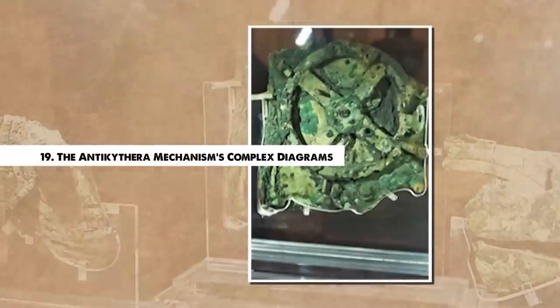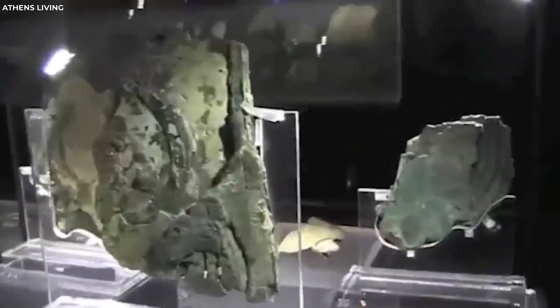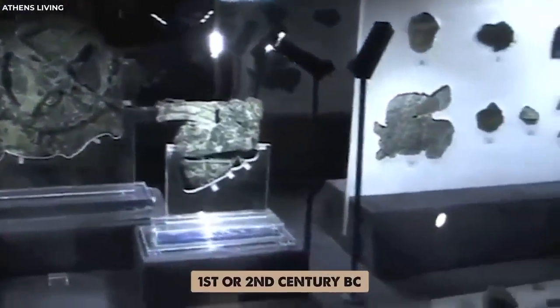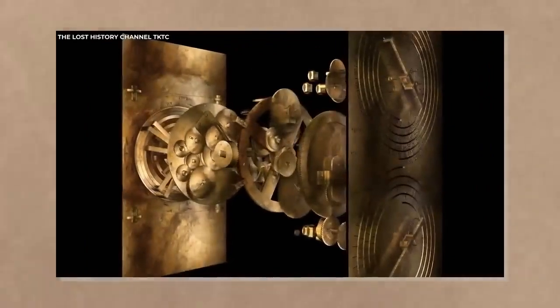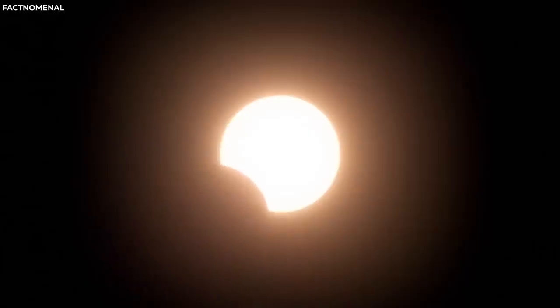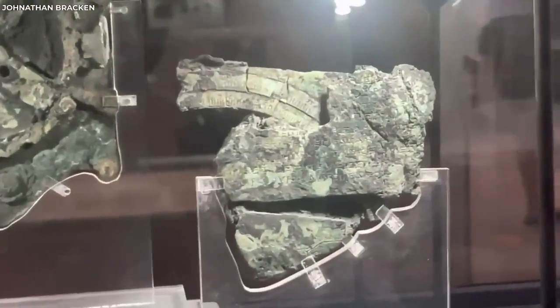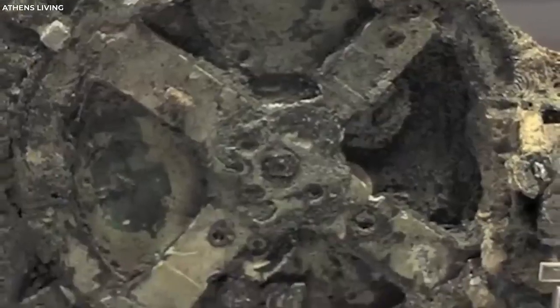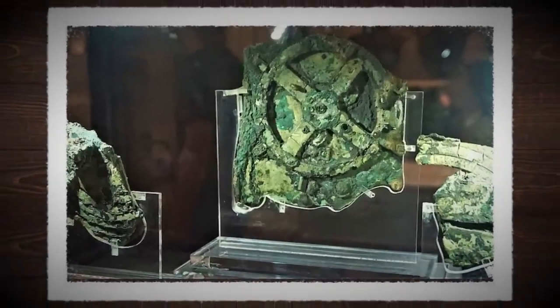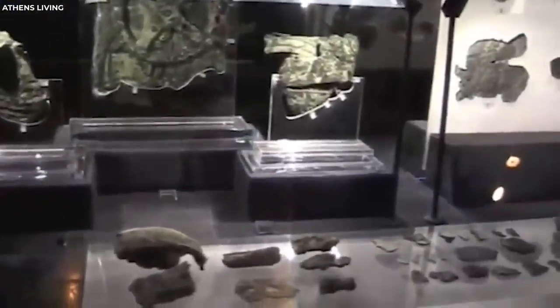Number 19. The Antikythera Mechanism's Complex Diagrams. Found in a shipwreck off the Greek island of Antikythera in 1901, the Antikythera mechanism has been called the world's first analog computer. This ancient Greek device, dating back to around the 1st or 2nd century BC, features a series of complex gears and inscriptions. The enigma lies in the advanced understanding of astronomy the mechanism exhibits. The device could predict celestial events, such as eclipses, and track the movements of celestial bodies. It showcases a level of technological sophistication believed to be beyond the capabilities of ancient Greek society. Despite considerable study, the mechanism's full range of functions and its underlying knowledge base remain partly understood. The Antikythera mechanism continues to highlight the gaps in our understanding of ancient civilizations and their technological prowess.